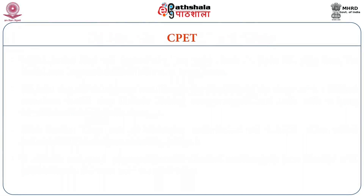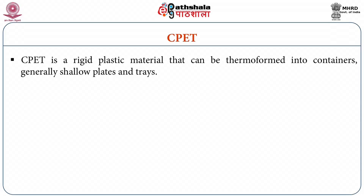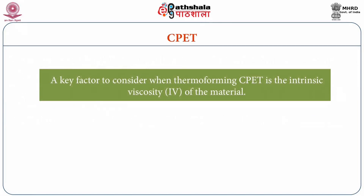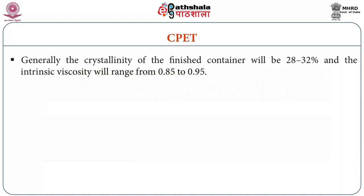CPET, or crystallized polyethylene terephthalate, is a rigid plastic material that can be thermoformed into containers, generally shallow plates and trays. To become microwavable, the PET must be crystallized during the thermoforming process. PET contains nucleating agents that assist in the molecular crystallization. A key factor to consider when thermoforming CPET is the intrinsic viscosity of the material. The amount of crystallization and the intrinsic viscosity will determine the balance between the container stiffness at low and high temperatures. Generally the crystallinity of the finished container will be 28 to 32 percent and the intrinsic viscosity will range from 0.8 to 0.95.